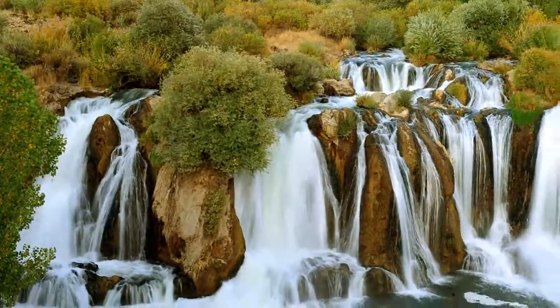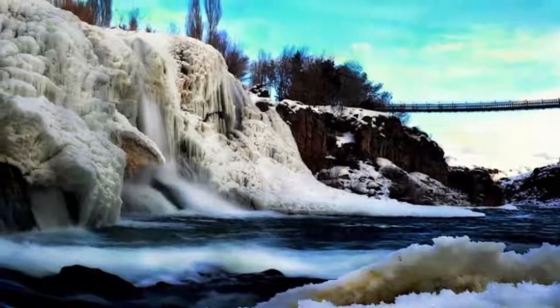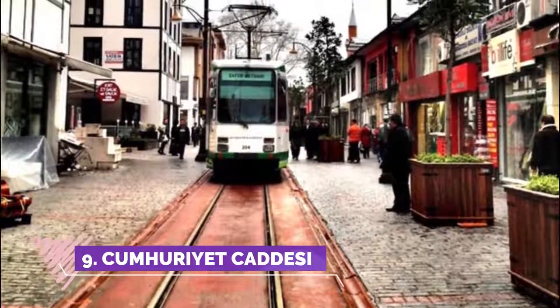Number eight: Muradiye Waterfall. A lovely waterfall and popular with newlyweds for photos, so look out for brides and grooms everywhere. Walk across a wooden suspension bridge from the car park to get excellent views, and there's a cafe across from the waterfall.